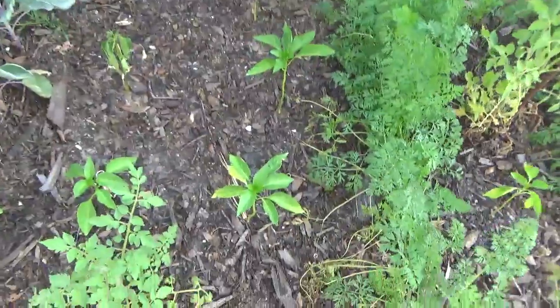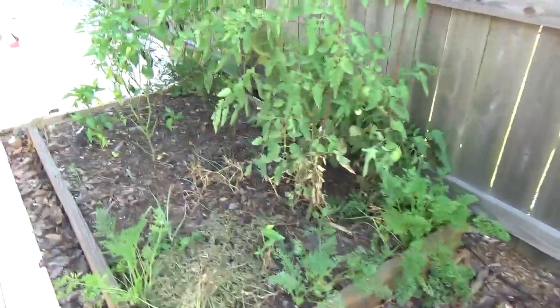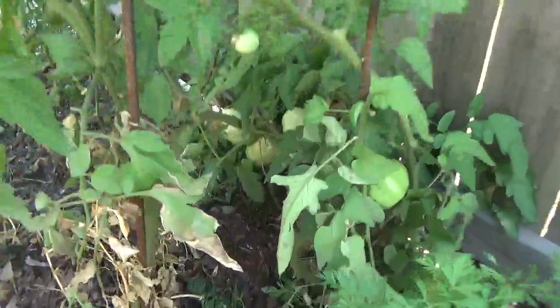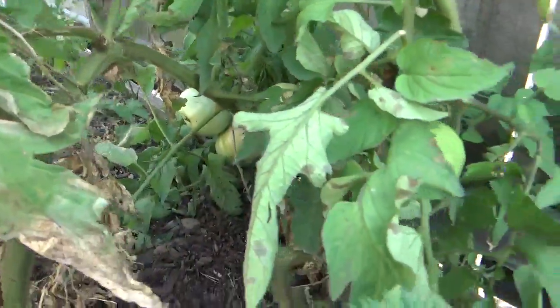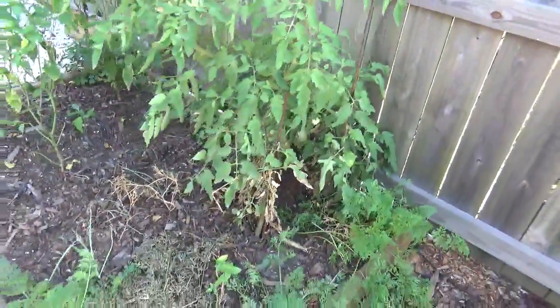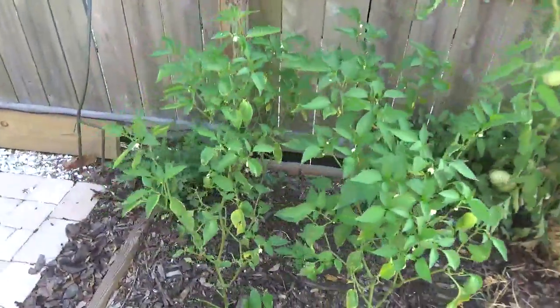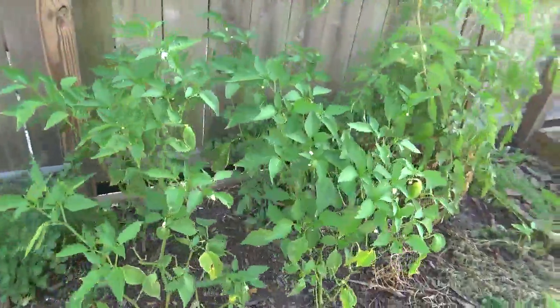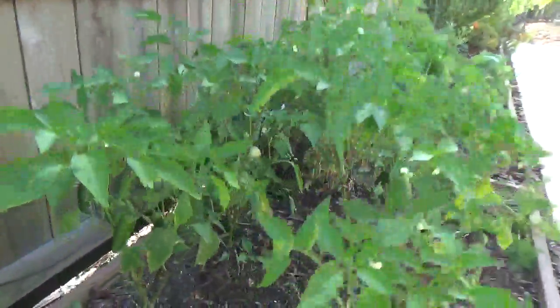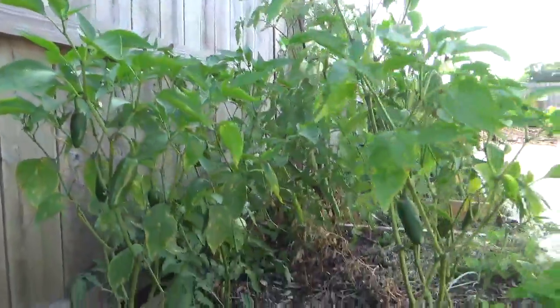Got some bell peppers here coming up — hopefully they'll take off; if not, well, we'll try them next year. Look at the tomatoes down in there — they are just covered up with tomatoes. Green tomatoes — could have some fried green tomatoes! These are all jalapeño peppers right here. Got quite a few on there. They're not doing too bad considering how late in the season it is.